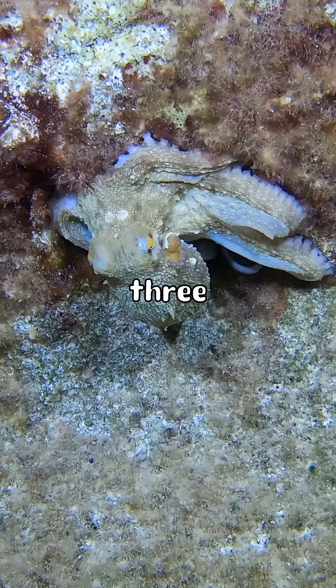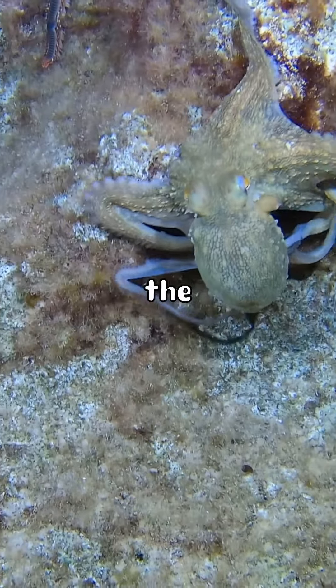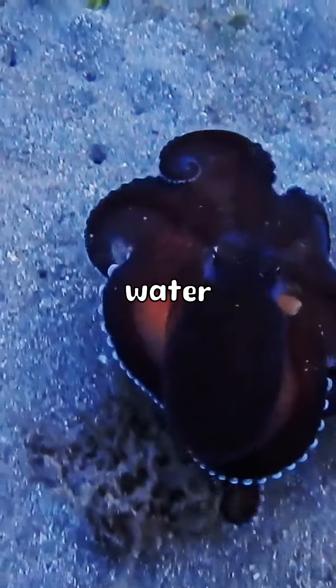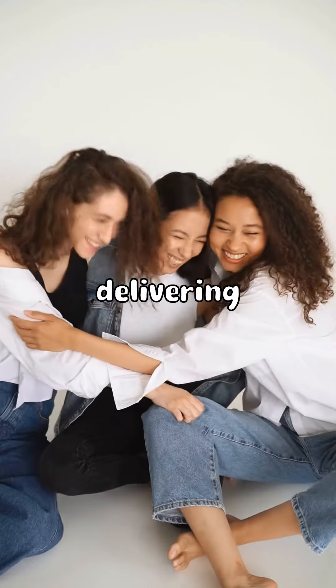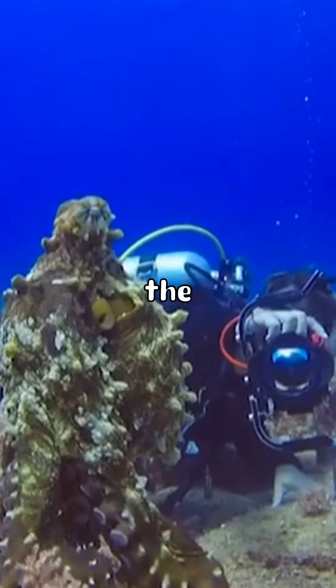Unlike humans, octopuses have not one but three hearts. Two of these hearts are dedicated to pumping blood to the gills, ensuring that oxygen is efficiently extracted from the water. The third heart is responsible for circulating blood to the rest of the body, delivering vital nutrients and oxygen to every corner of its flexible form.